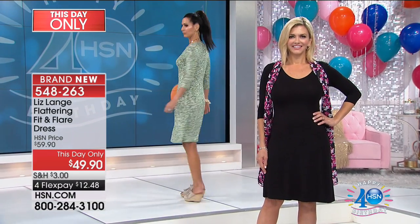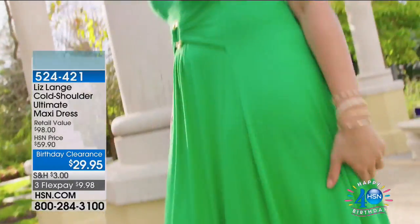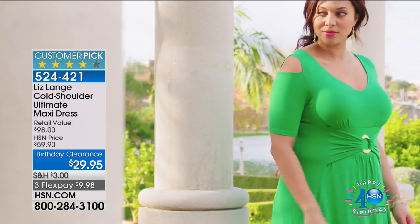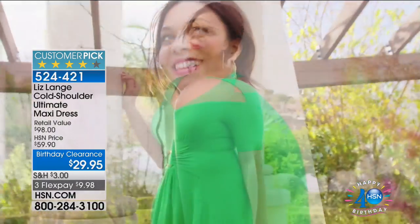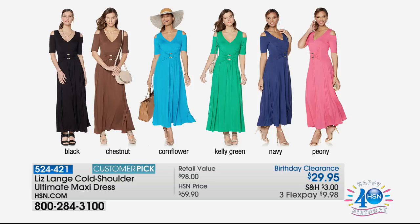I picture this — even though it's July — with a tight and a booty. And a scarf, just perfect. Look at the price — this was a crazy value when it was the Today's Special. It's 50% off, about $60 to $70 off retail. This has got to be my favorite dress you've ever done — cold shoulder done right, it is absolute luxury. It comes in black, chestnut, cornflower blue, turquoise, kelly green, navy, peony. We also have a coordinating cardigan in coordinating colors — only $14.95 — in clearance.